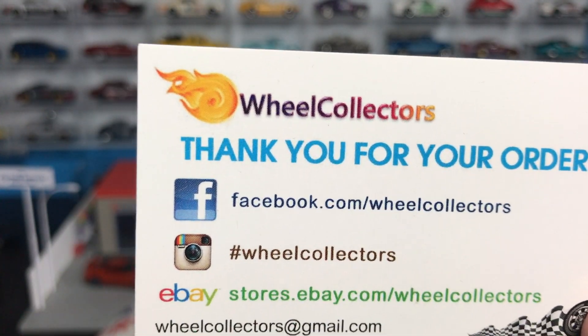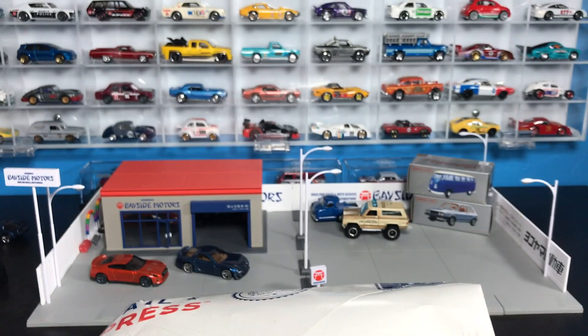They don't sell cases, so A&J for your cases, Wheel Collectors for your singles. I always appreciate my Lambly partners.